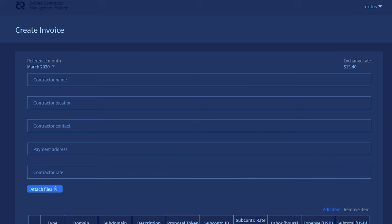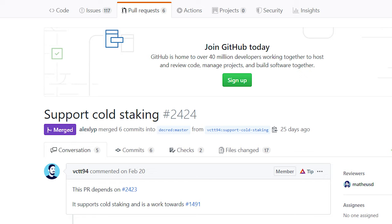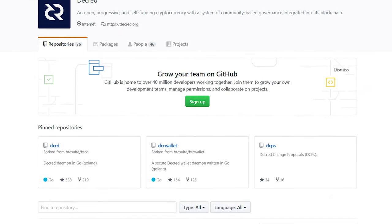CMS has also been redesigned and now has a dark mode. Support for cold staking was added to Decrediton, among other tweaks. CoinShuffle++ support is in development as well. In addition, there were tweaks and code improvements across most repos.